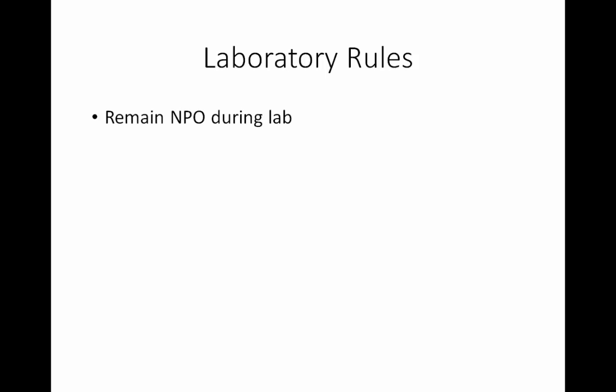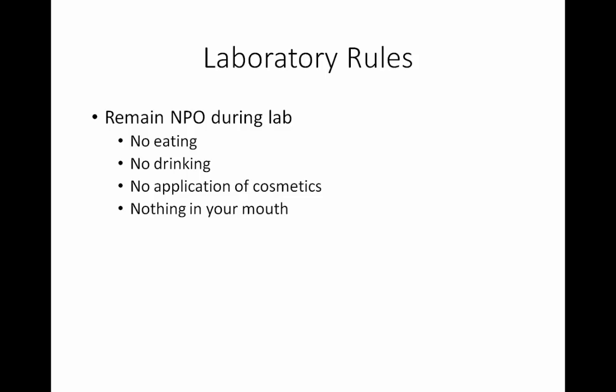You need to remain NPO during lab. NPO is a medical term that means nothing by mouth. This means there is no eating in the laboratory, no drinking in the laboratory. You do not apply any kind of cosmetic, including chapstick or lip balm, and you don't really need to chew gum in the laboratory. You don't put anything in or near your mouth while you're in the laboratory. Your mouth is one of the ways microorganisms can enter your body, so we don't want to put anything near your mouth. If you chew on your pencil or your hair, get over those habits. Do not chew your nails. Lots of bad habits can be stopped during microbiology lab.